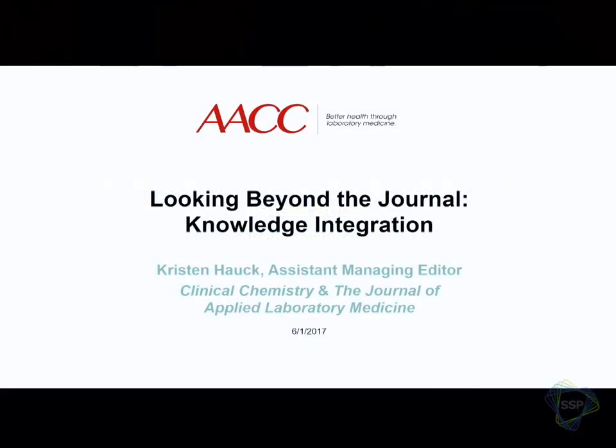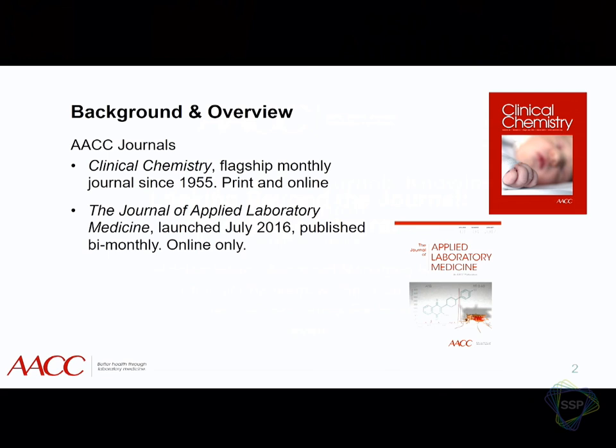Hi, my name is Kristen Houck. I'm Assistant Managing Editor for the American Association for Clinical Chemistry. I'm going to give you a little bit of background on me and on our journals, just so you can see where I'm coming at this topic from.